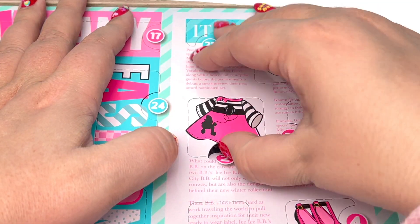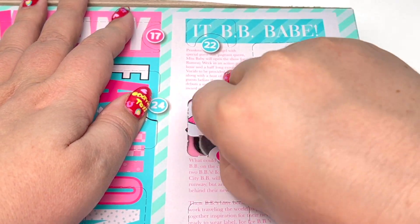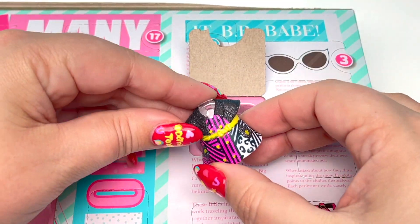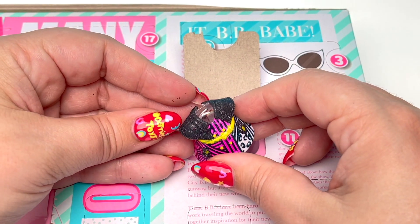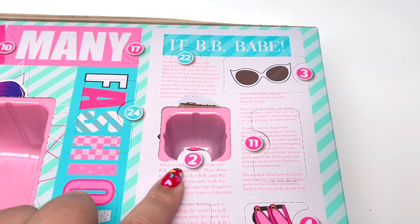Number two — I love this little dress with a poodle skirt, so stinking cute. Let's open this up and we have a little dress. I love all the colors with the pink and the yellow and it's all glittery too. This is so awesome.